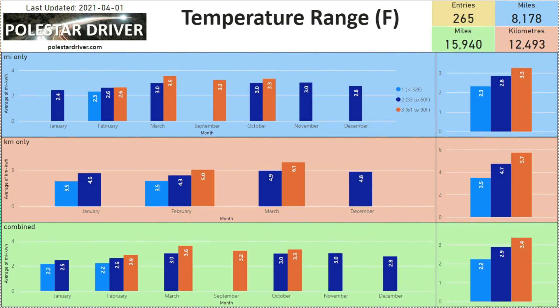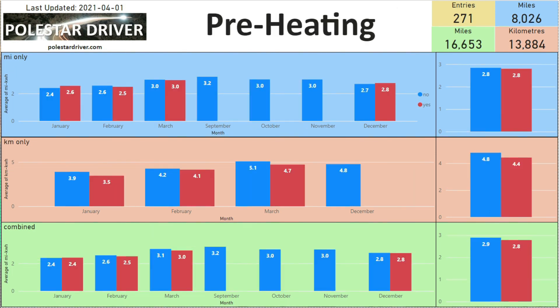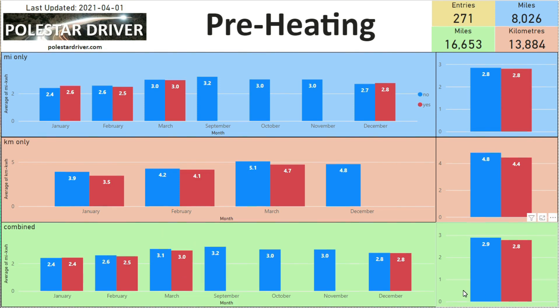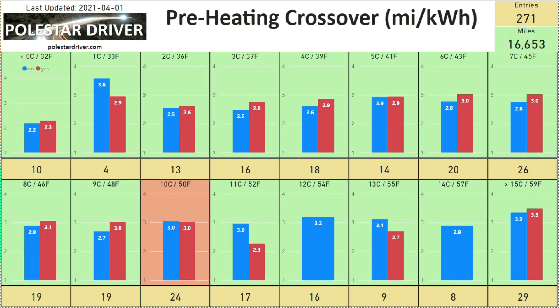The next page shows preheating. In a couple of past videos we discussed preheating and how to know when it's no longer required. For March you can see 130 trips logged with no preheating, giving 3.1 miles per kilowatt hour, and 28 trips with preheating on giving 3.0. Across all entries the totals are 2.9 versus 2.8.